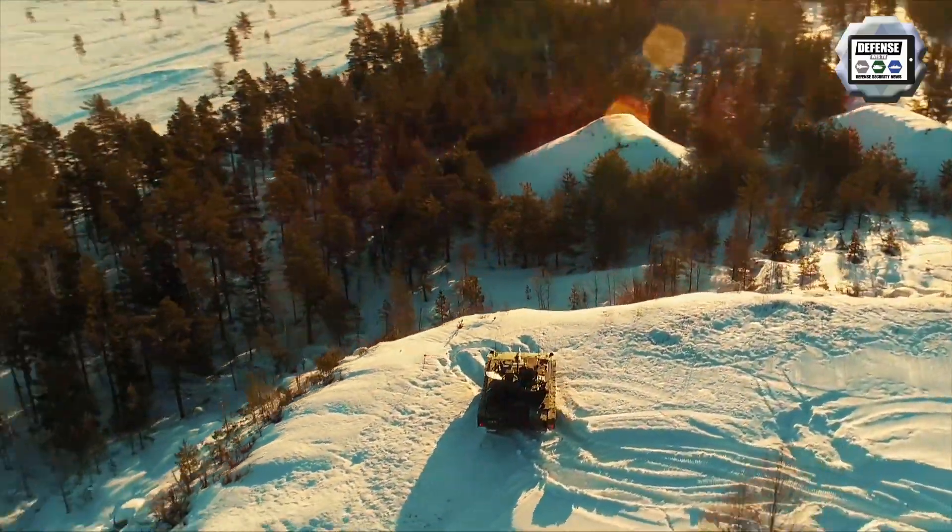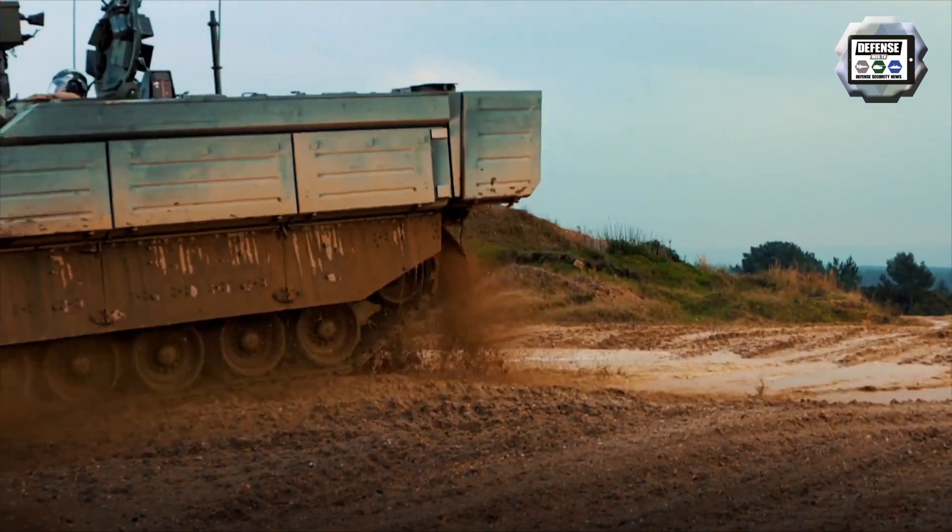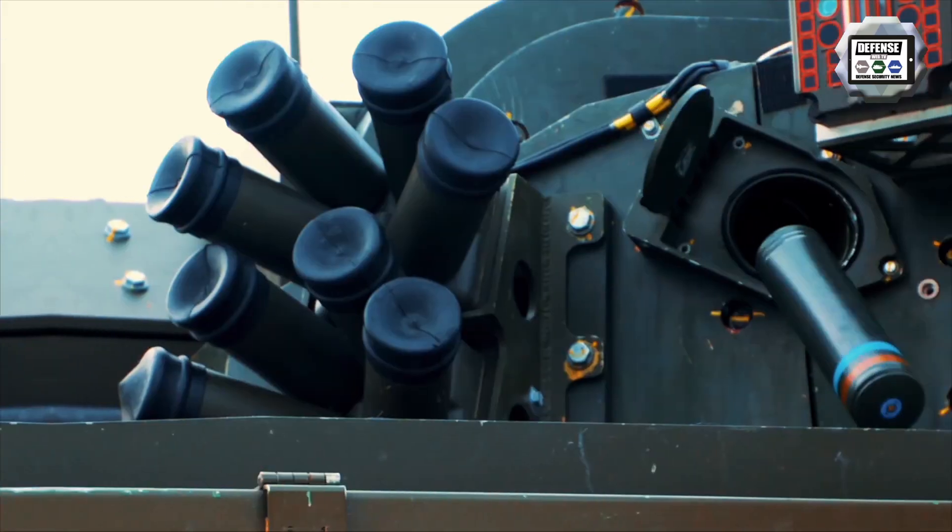The Ajax is a programme for the British Army to provide a new generation of light tracked armoured vehicles, with the goal to replace CVRT light reconnaissance vehicles of the British Army.